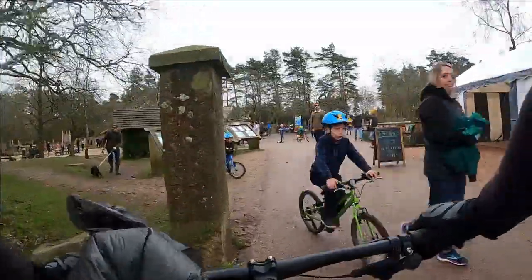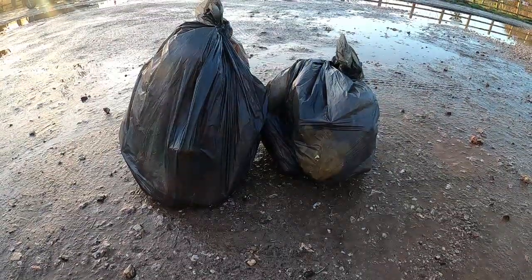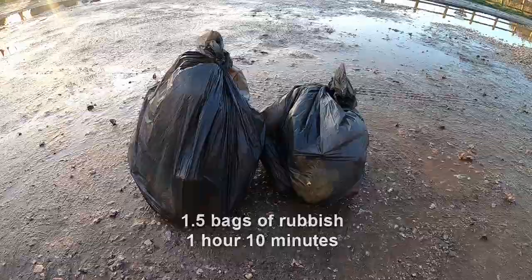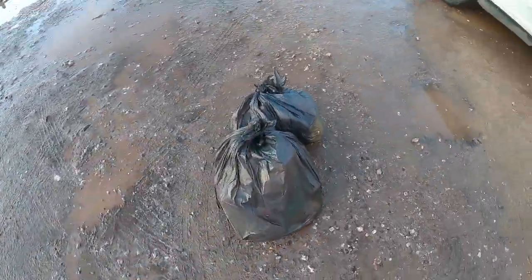So with my ride finished, how much did I manage to collect? I collected a bag and a half of rubbish in just over an hour. I think this is quite a lot considering it was from a 30 minute mountain bike trail in early January, which is not exactly peak season in the UK.